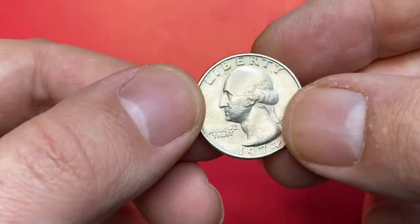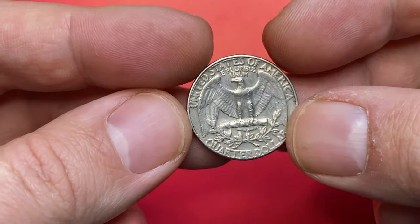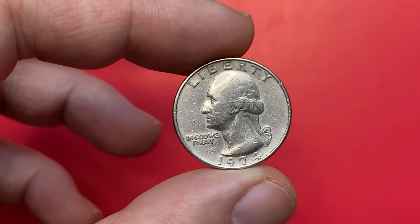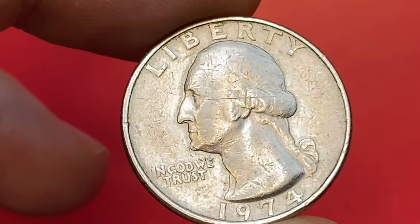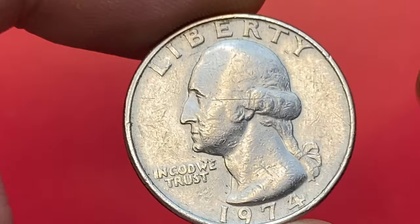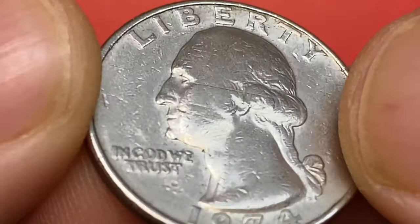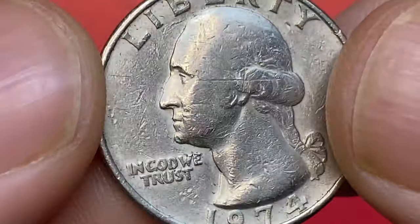This is a circulated 1974 Washington quarter from Koena's collection. Surfaces are heavily abraded with a massive horizontal gauge dashing through the left profile of George Washington. No mint mark here, meaning it was issued by the Philadelphia Mint. A circulated example like this cannot be worth more than a dollar. However, at superb gem condition, 1974 Washington quarters struck by the Philadelphia Mint can make hundreds